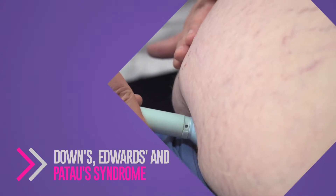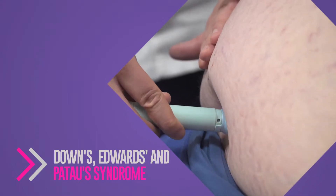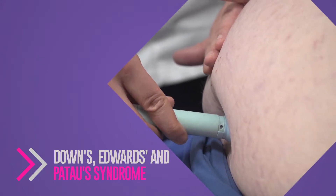There are three chromosomal abnormalities — the three most common chromosomal abnormalities that a baby might have. We can test for those between 11 weeks and one day of pregnancy and 14 weeks and one day. We generally try to do it around about 12 weeks, and that test is called a combined screening test.